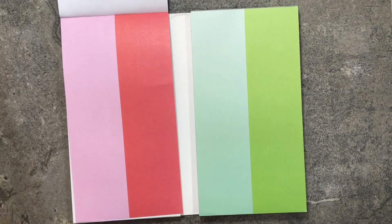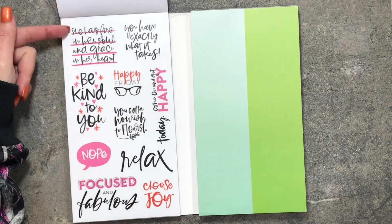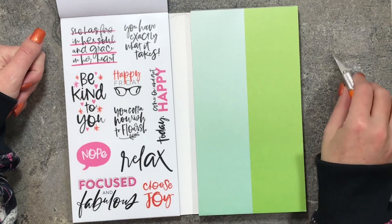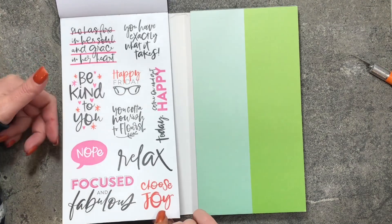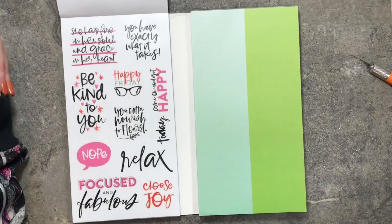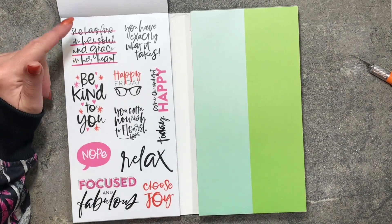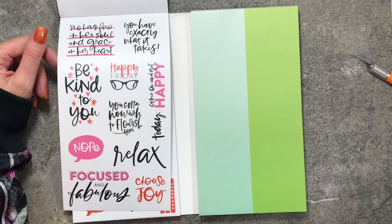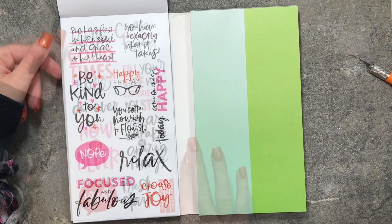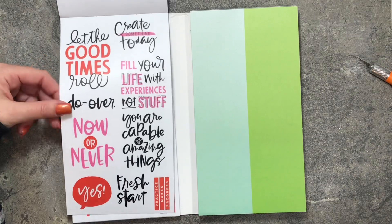Here are some quote stickers that match the pink and red, and of course there's black — black goes with everything. You get two pages and they are the exact same stickers, so if you wanted to share with somebody that would be great, or you can use them in multiple planners or several months apart.